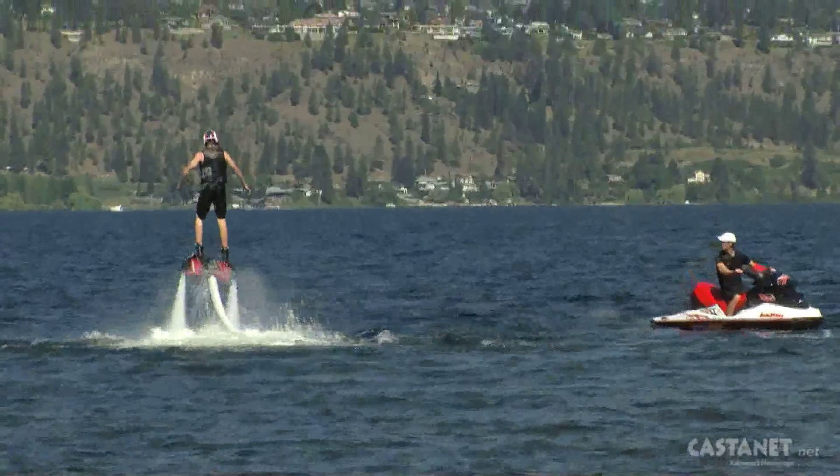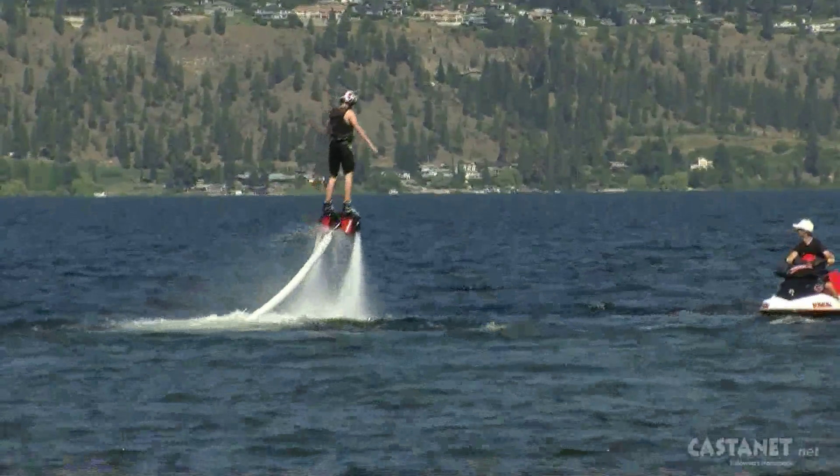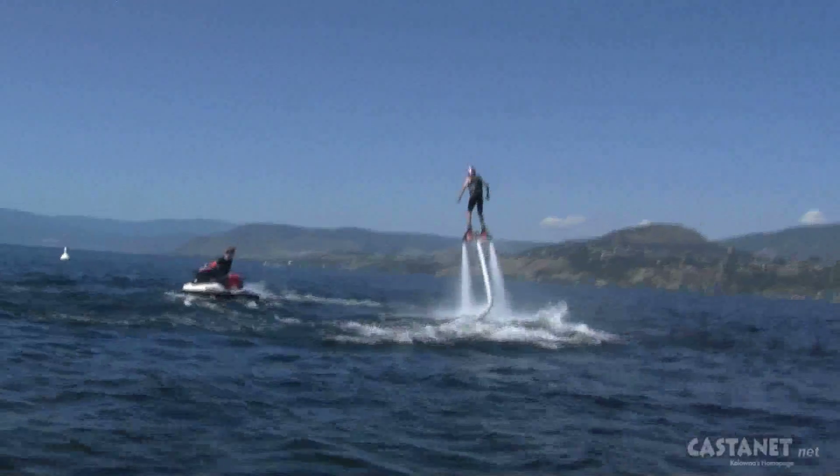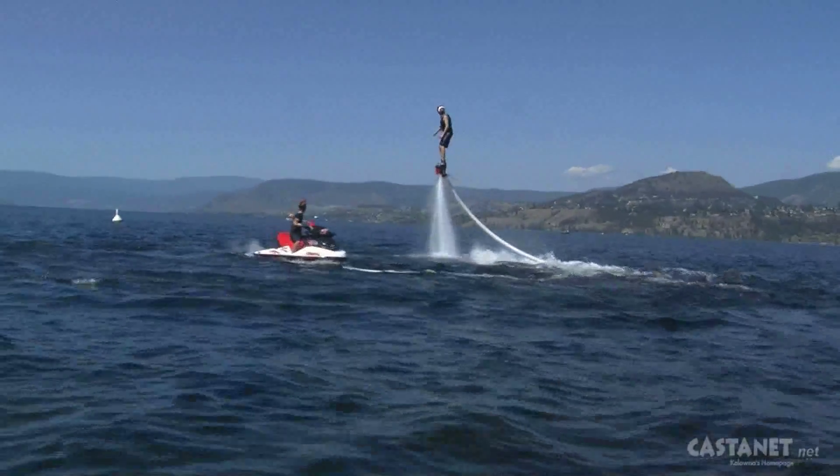But how exactly does it work? Basically there's a giant fire hose attached to a sea-doo, and all the thrust — all the water pressure from that sea-doo — gets pushed through the fire hose and out the board through two nozzles on the side. It felt like Iron Man. It was great.